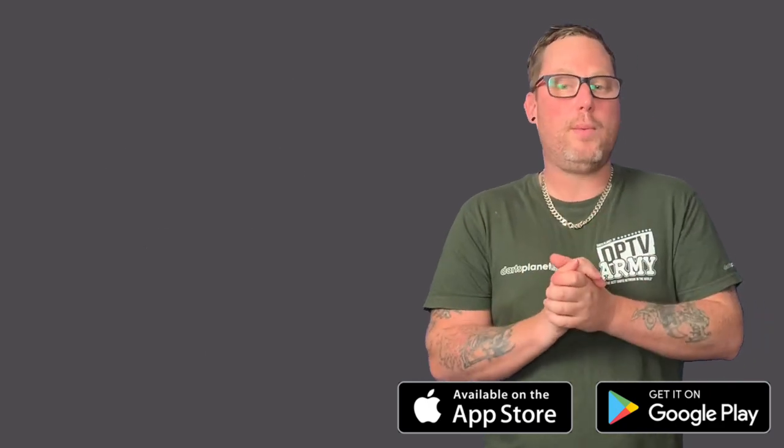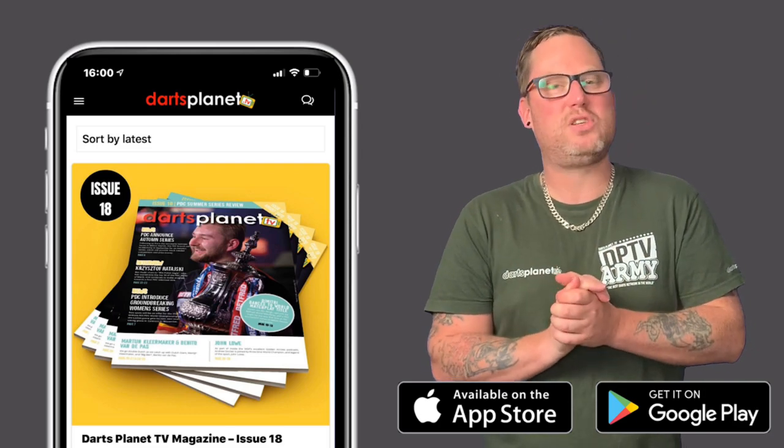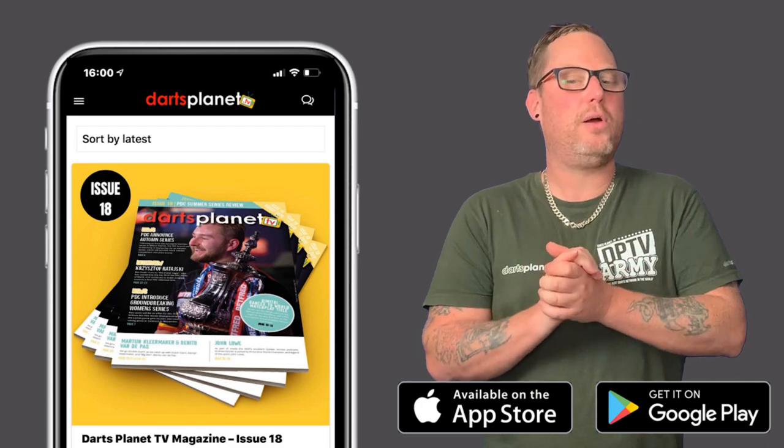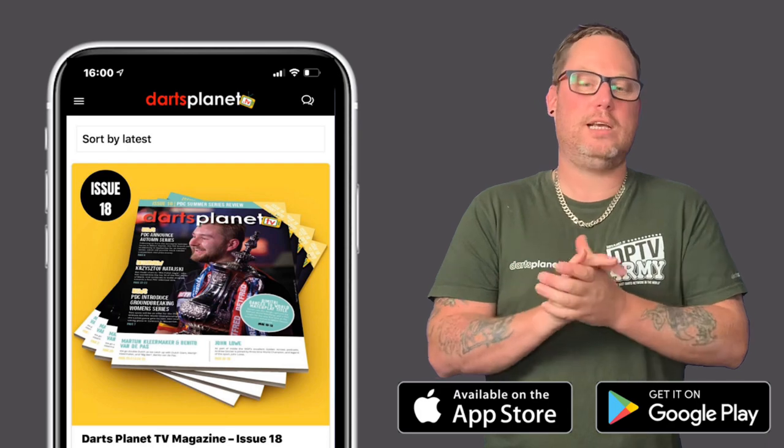For those of you that want to buy the magazine each month, you can now do so with ease. Our full shop is accessible via the app, making it easier for you to secure your DancePlanet TV goodies, merchandise, and of course enter any tournaments and competitions.